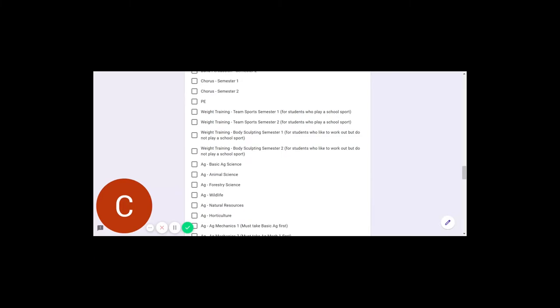Once we get through Fine Arts, we get into Physical Education. We have PE and two different types of weight training: Team Sports and Body Sculpting. If you're a student athlete, you're required to take two semesters of weight training, so you would sign up for Weight Training Team Sports Semester 1 and Semester 2. If you're not a student athlete but just enjoy working out, you would sign up for Body Sculpting and can sign up for one or two semesters.